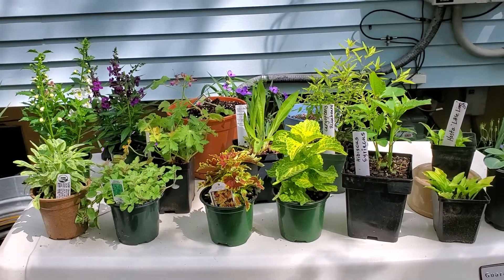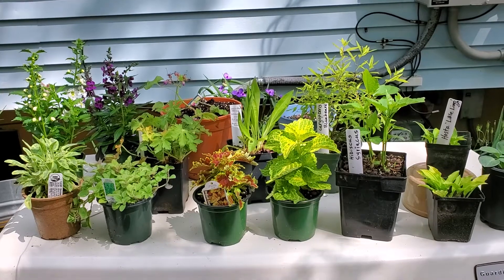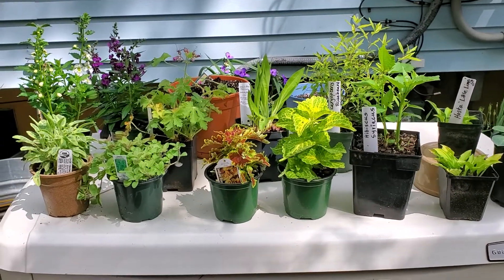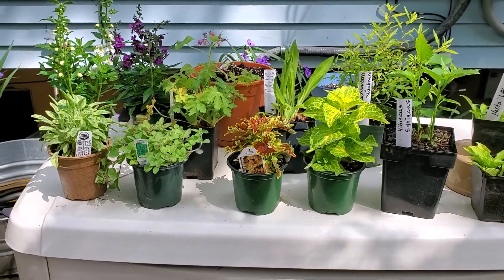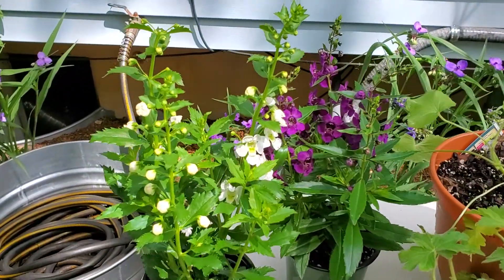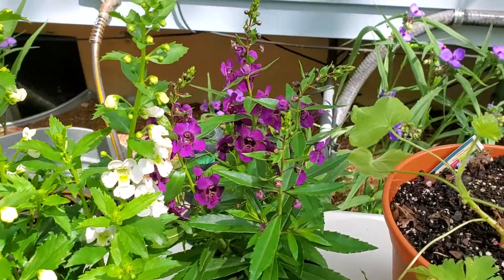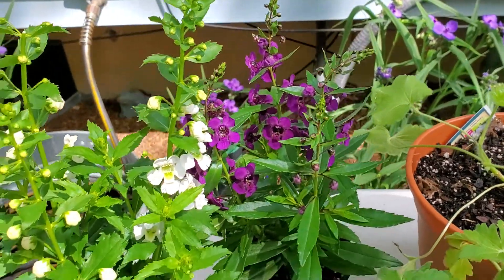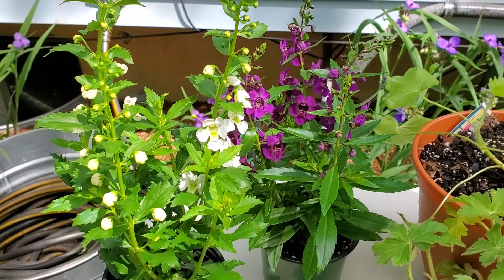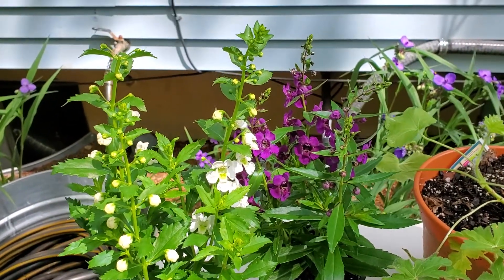I've decided to do a little quick video and show you the plants that we got at the master gardeners sale. We'll start over here — I got the white and the pink angelonia, those were donated by Green Bar Nursery, which is a nursery in our town, and I bought quite a few plants from them in the past.